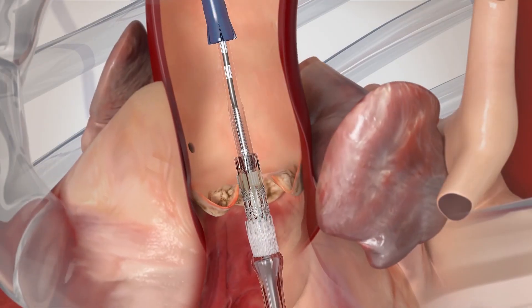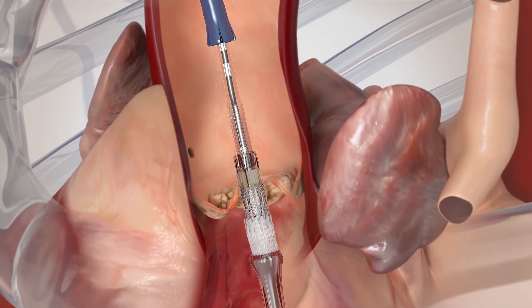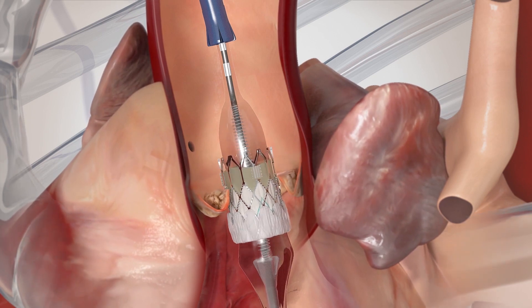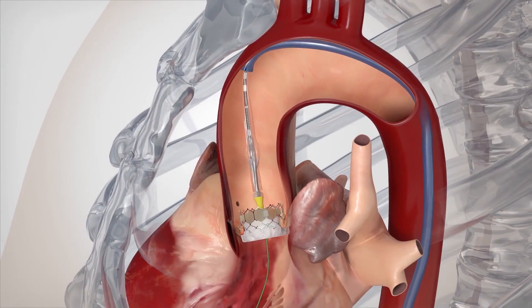When a patient is prepared for transcatheter heart valve, they'll arrive the day of their procedure to our preoperative area. The procedure generally lasts about two hours, during which we take care of every important step including valve deployment and any other medical issues. At completion, the patient is transferred to the post-anesthesia care unit for about four hours of recovery, then moved to our specialized cardiac floor for further recovery.